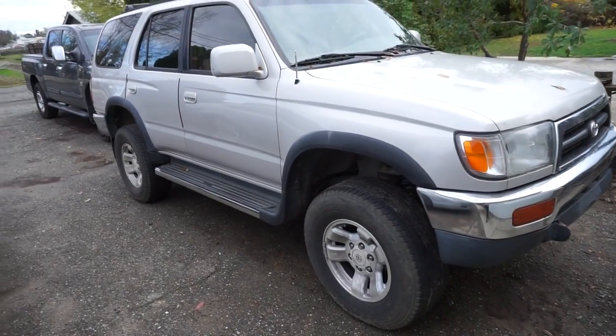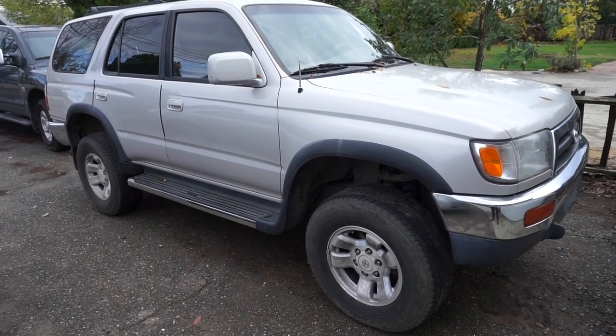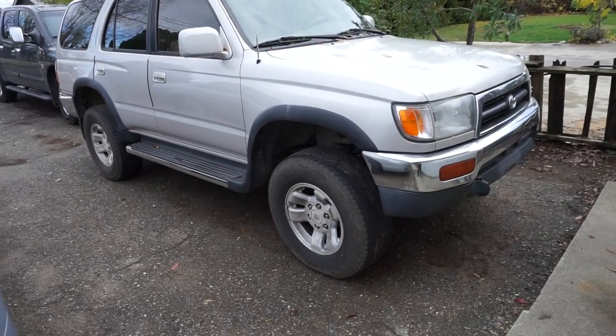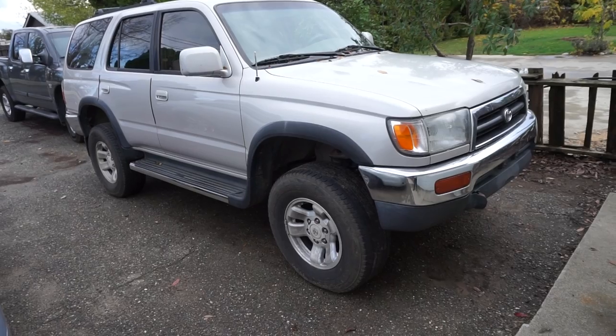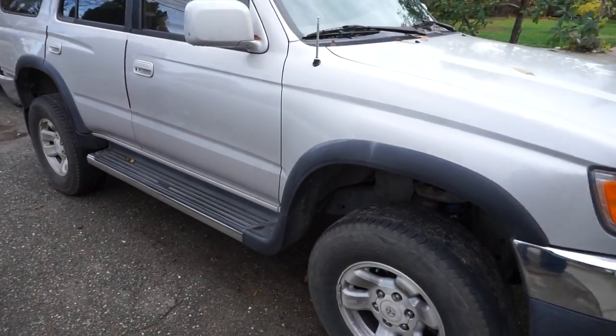I thought it'd be hilarious to do this video right now. I want to do a moment of silence for my 4Runner. It's a 1996, it has 330,000 miles on it, and it's been a great car. To go that many miles on any car is quite an accomplishment.